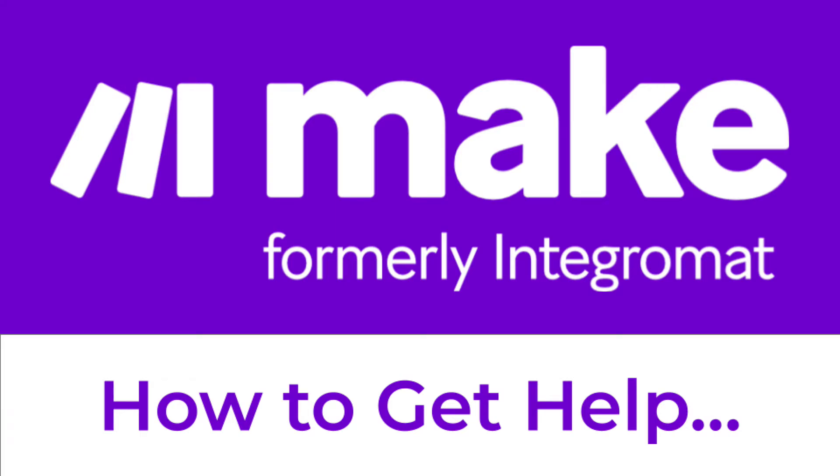In this video, you will learn some of the most popular ways to get help with MAKE, including free support options and one-on-one support options with a MAKE partner.